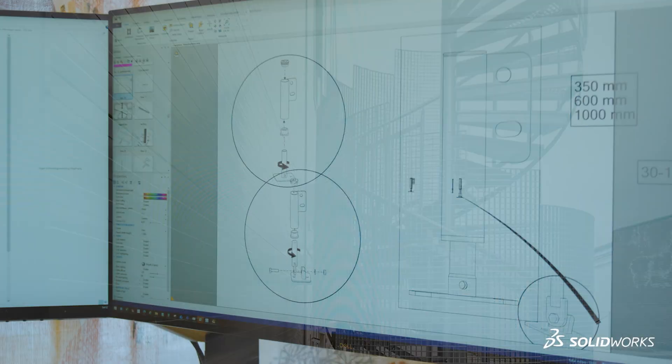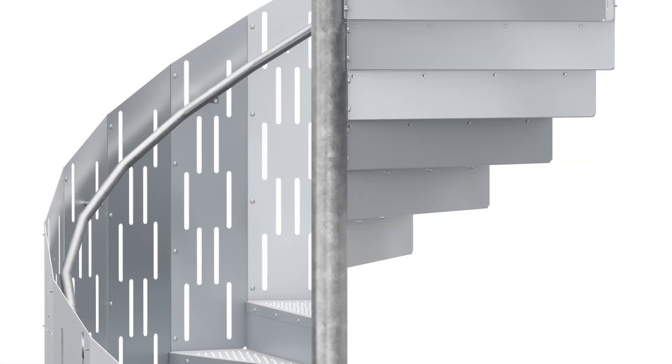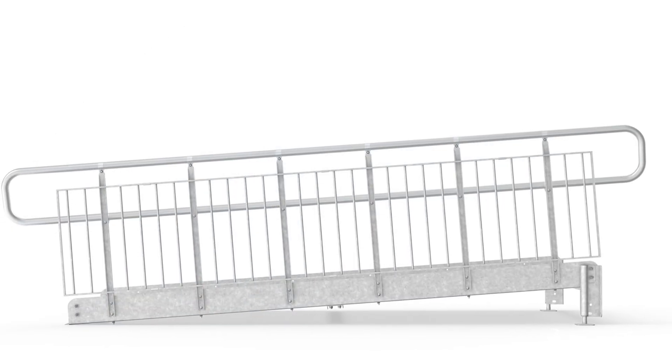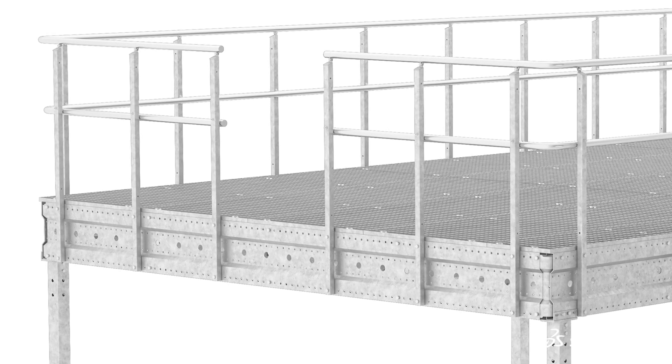We use Composer for our technical documentation so that the customer can easily install our product. For marketing as well, we can model the product in SOLIDWORKS, then use Visualize to make a picture of it and put it on our website, even before we have actually fabricated it.